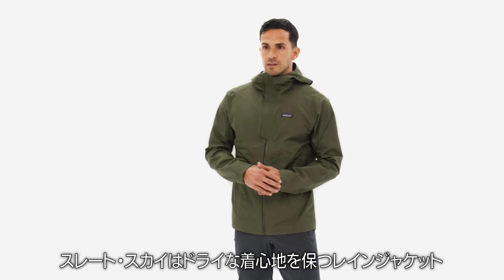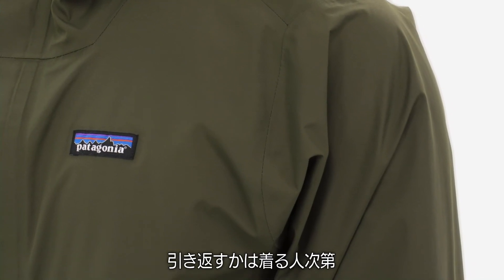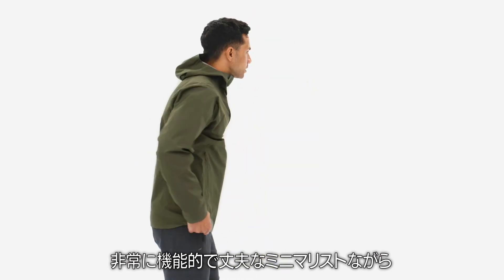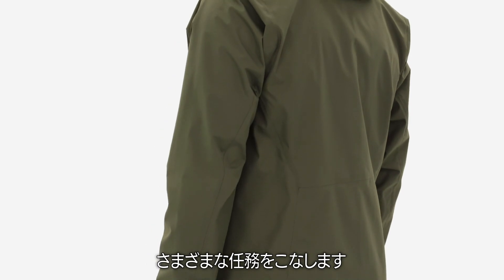The Men's Slate Sky Rain Jacket will keep you dry whether you decide to take a rainy hike or that it's time to bail. This is the highly functional, durable, and minimalist multi-tasker you need for long days or months on the road.